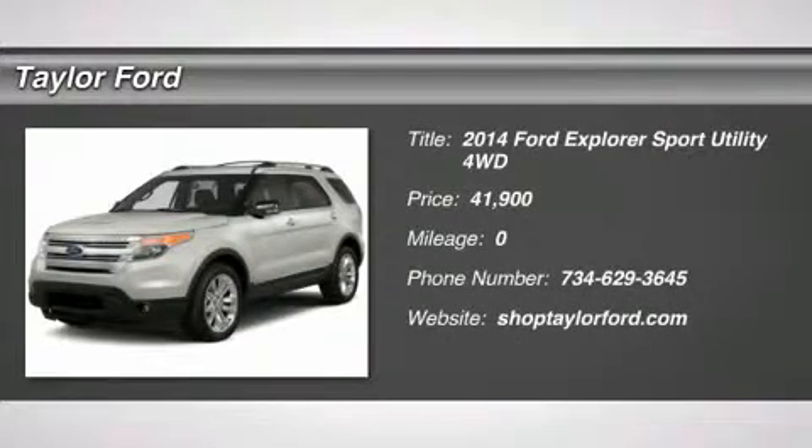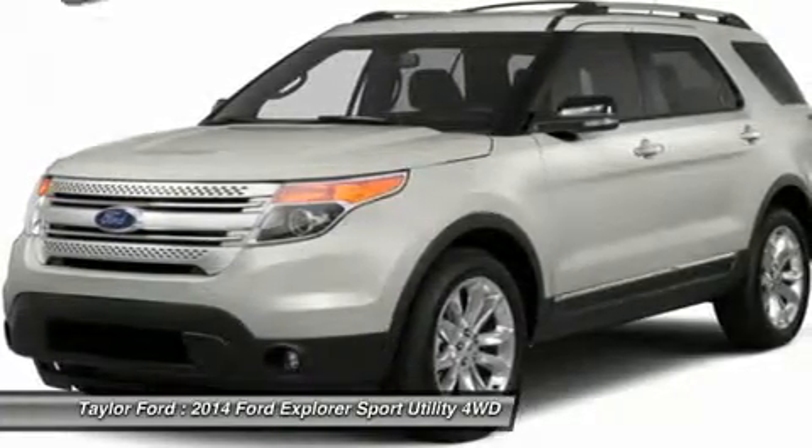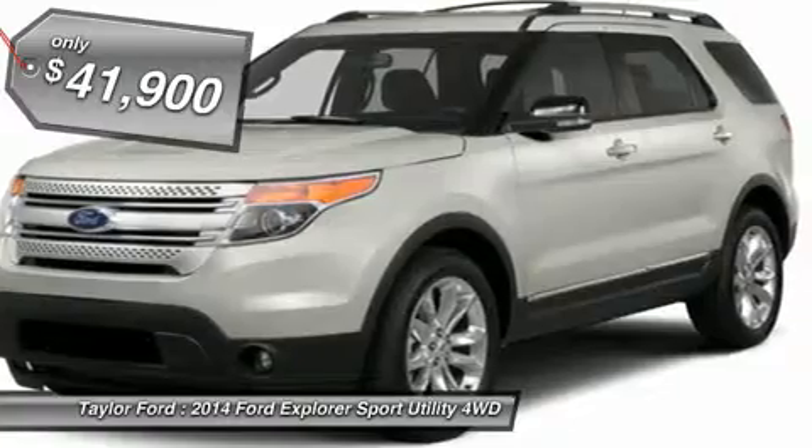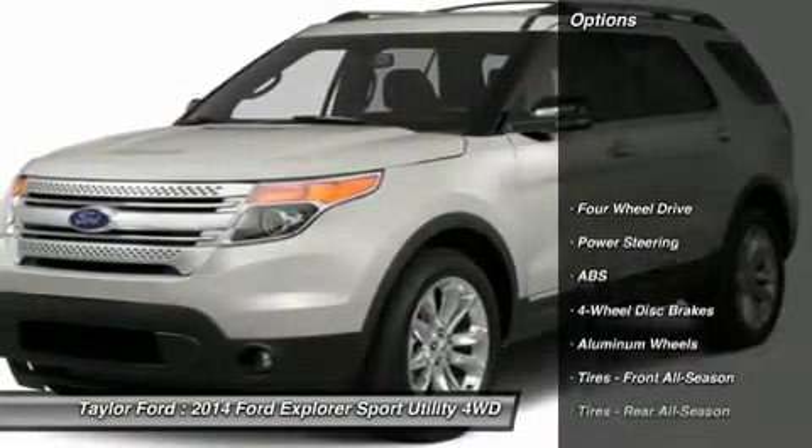The 2014 Ford Explorer. You've got a lot of capabilities to call on in a Ford Explorer. Don't underestimate your choices — it is priced below $45,000. Here are some of this vehicle's great options.